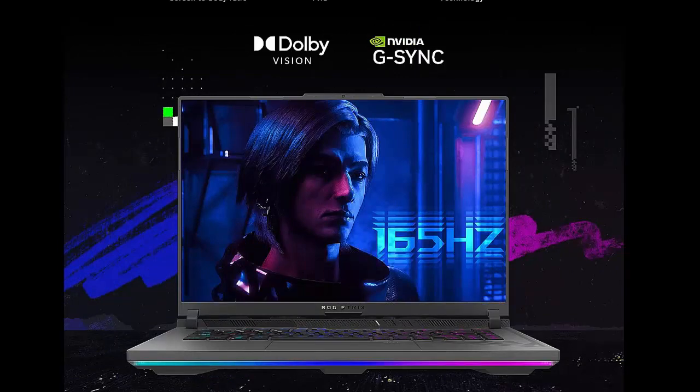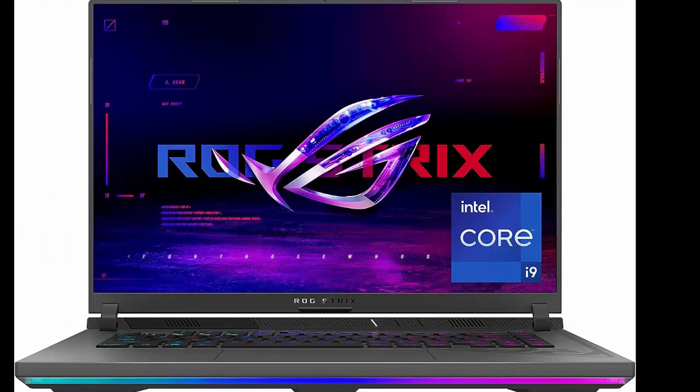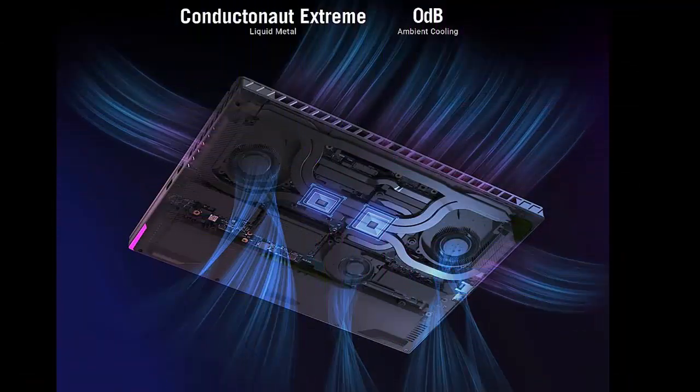ROG Intelligent Cooling. To put this amount of power in a gaming laptop, you need an even better cooling solution. The Strix features Thermal Grizzly Conductonaut Extreme liquid metal on the CPU, and a third intake fan among other premium features.